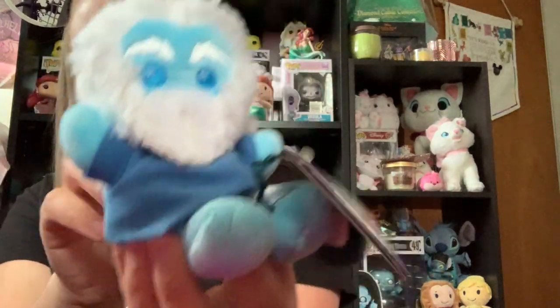Cute little hair. And he was, I believe, $9.99. And then we have Flounder from the Little Mermaid. This was also the completer one. Cute little stars in his eyes there.